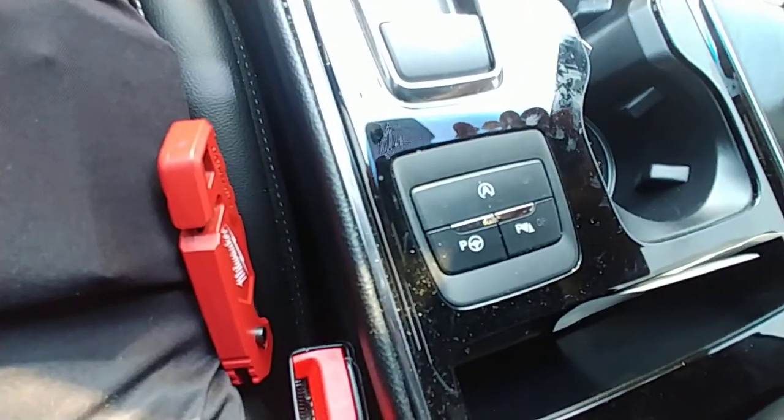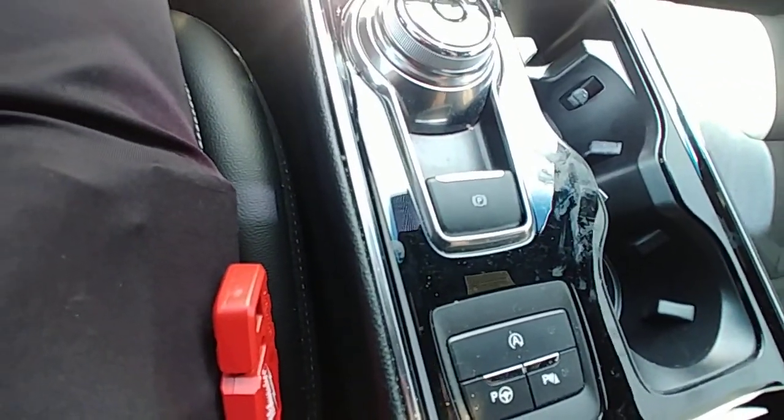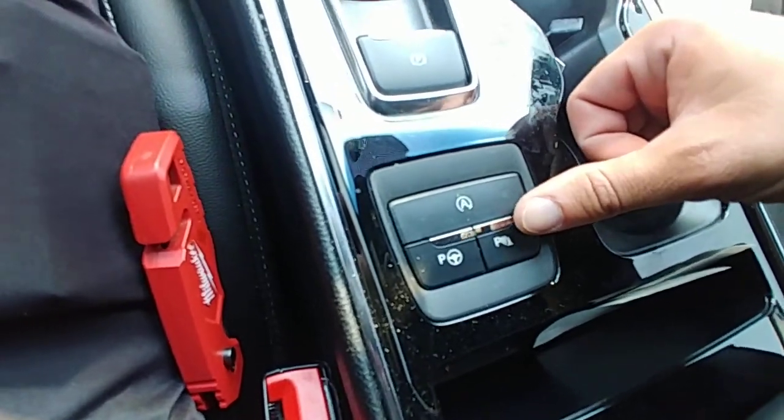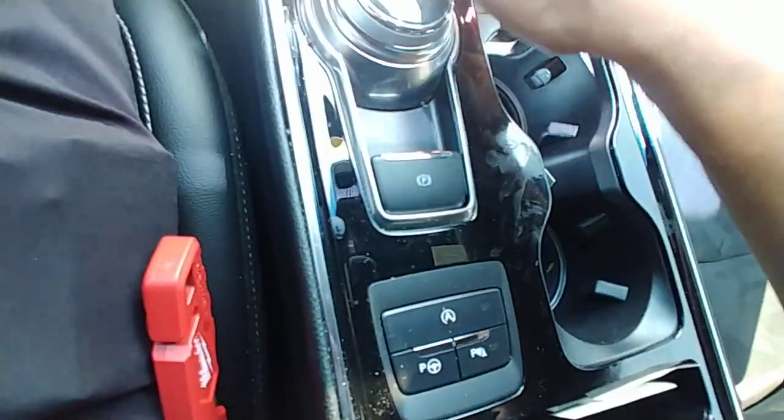It has self-parking, so it can parallel park itself, pull itself out of a parallel parking spot, and reverse itself into a parking spot. It also has parking sensors that you can obviously turn on and off.